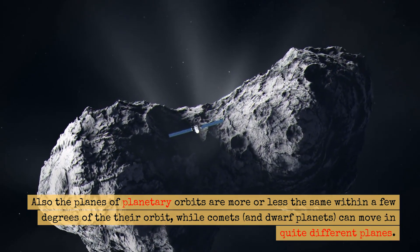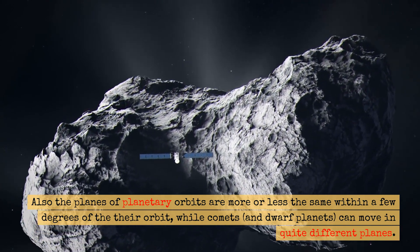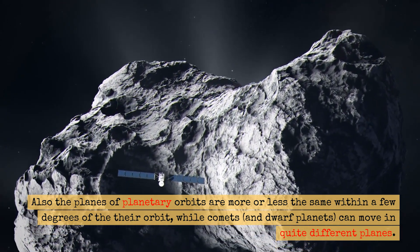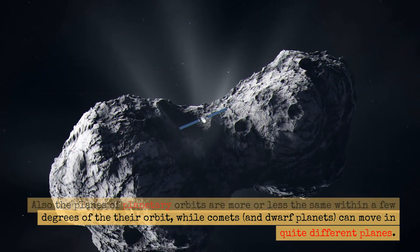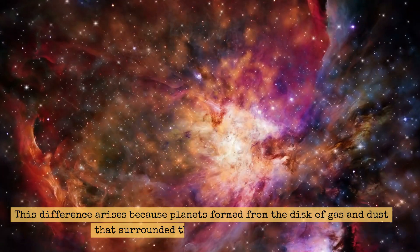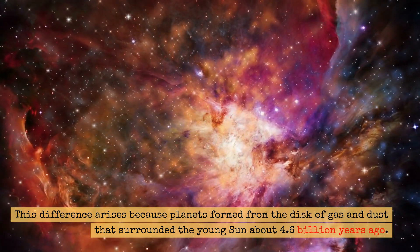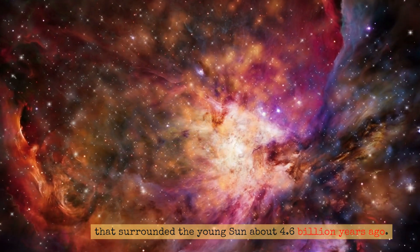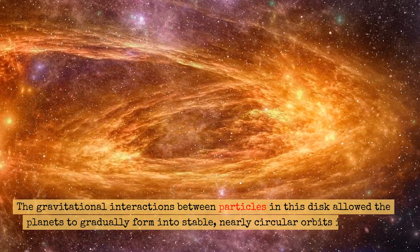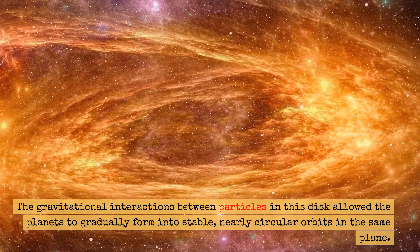Also, the planes of planetary orbits are more or less the same, within a few degrees of each other, while comets and dwarf planets can move in quite different planes. This difference arises because planets form from the disk of gas and dust that surrounded the young Sun about 4.6 billion years ago. The gravitational interactions between particles in this disk allowed the planets to gradually form into stable, nearly circular orbits in the same plane.